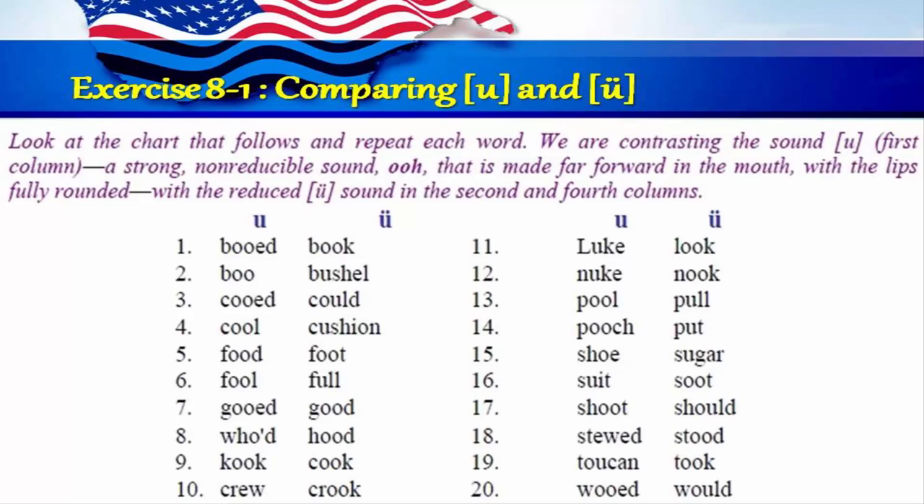Exercise 8-1: Comparing OO and UH. Look at the chart that follows and repeat each word. We're contrasting the strong, non-reducible OO sound made far forward in the mouth with lips fully rounded, with the reduced UH sound. One: booed, book. Two: boo, bushel. Three: cooed, could. Four: cool, cushion. Five: food, foot. Six: fool, full. Seven: gooed, good. Eight: hooed, hood. Nine: kook, cook. Ten: crew, crook. Eleven: luke, look. Twelve: nuke, nook. Thirteen: pool, pull. Fourteen: pooch, put. Fifteen: shoe, sugar. Sixteen: suit, soot. Seventeen: shoot, should. Eighteen: stewed, stood. Nineteen: toucan, took. Twenty: wooed, would.